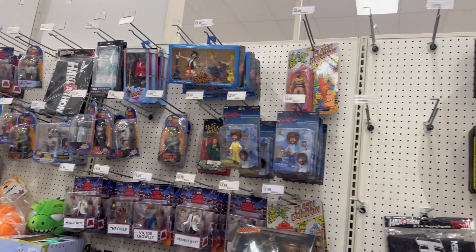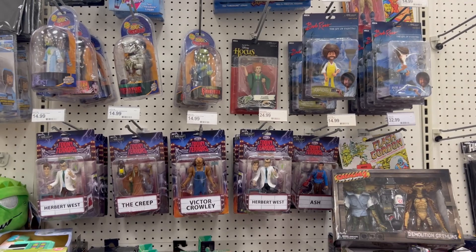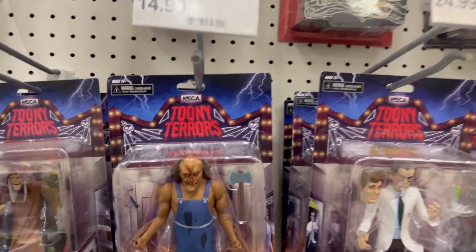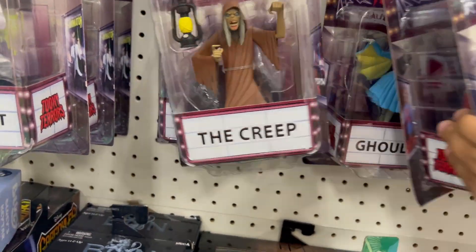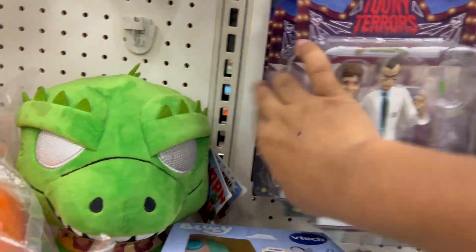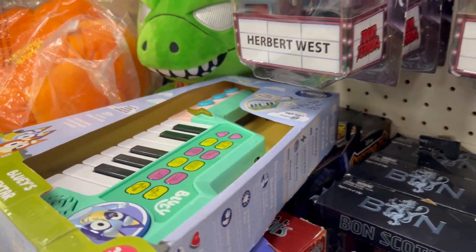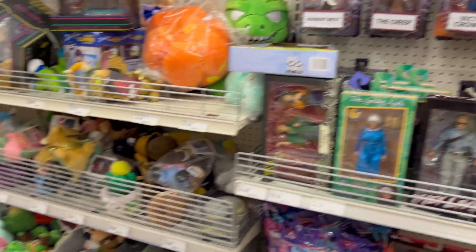I see they got some of the Toony Tares from classic shows — got some good stuff here. There's the Toony Tares, there's the Crawl Away, another Victor Crawl Away, Ash — same old same old. Oh, there's a Halloween one, that looks nice.